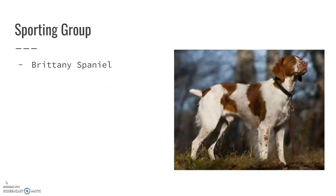The Brittany Spaniel is another type of spaniel. You can kind of see the similar hair texture to the Cocker Spaniel.